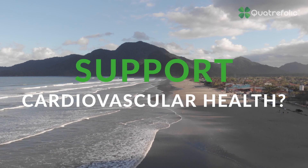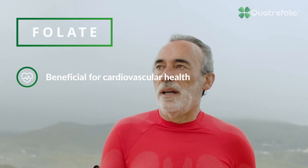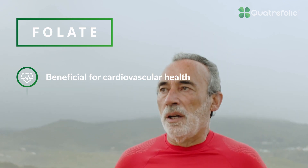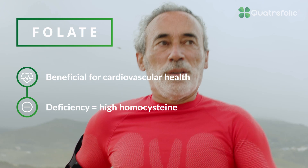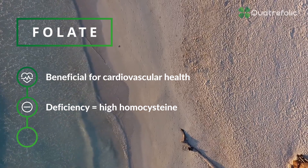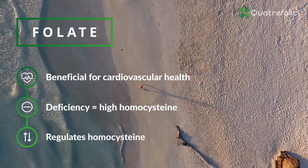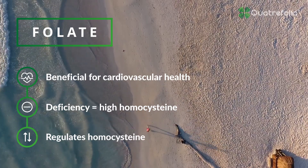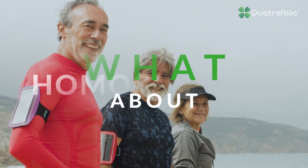How may folate support cardiovascular health? Folate levels and homocysteine status can play a role in cardiovascular health. Individuals deficient in folate will accumulate high blood levels of homocysteine, one clinically recognized risk factor for cardiovascular disease. Appropriate dietary intake of folate supports cardiovascular health by helping maintain normal homocysteine plasma concentrations.